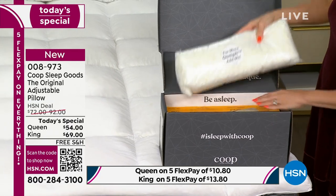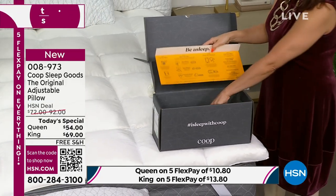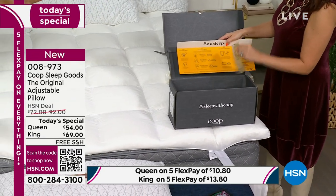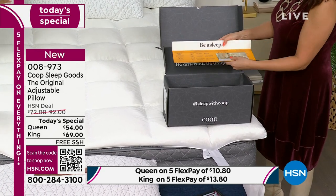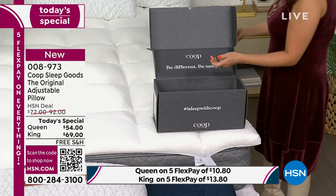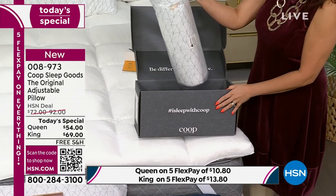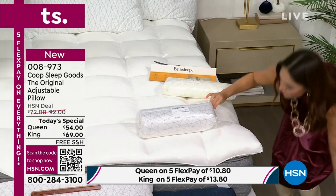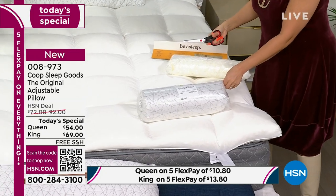If you're a tummy sleeper, take some fill out. If you're a back sleeper, just try it as it is. When you pull out the pillow, it'll be wrapped up all nice, tight, and clean. You're going to open it up and throw it in the dryer and it's going to fluff up. Just 10 minutes in the dryer and it'll floof. If it's perfect straight out of the bag, you're good.